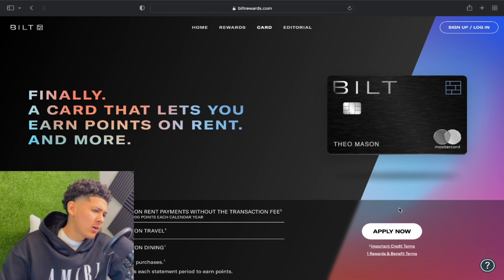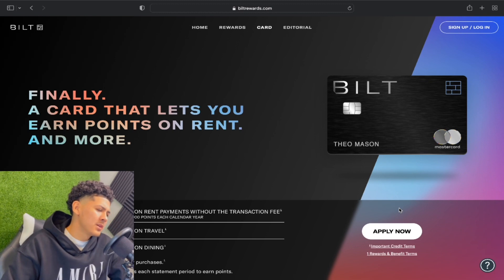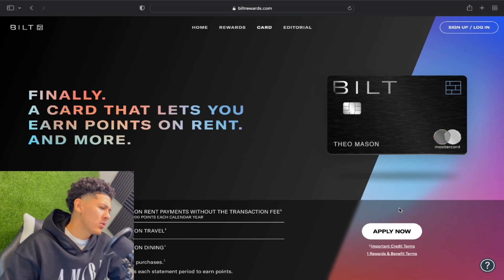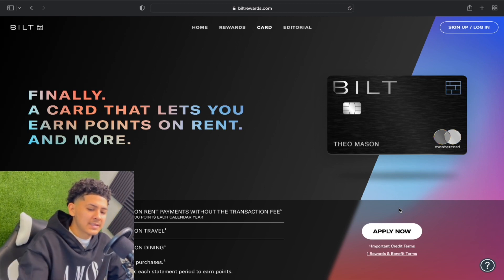Today we're gonna be talking about the Bilt Rewards credit card. What led me to do a breakdown on this card is a lot of you guys been hitting me up saying what's the best credit card right now on the market to make rent payments with — and it is the Bilt Rewards.